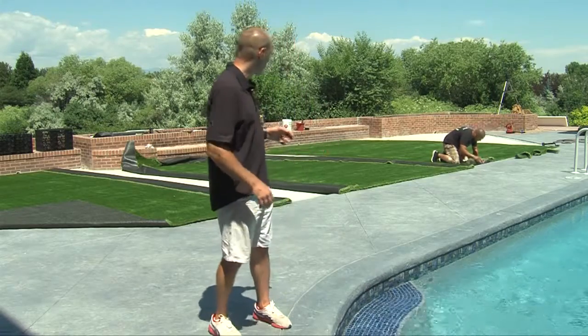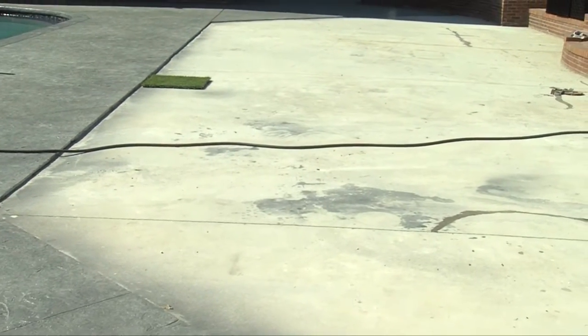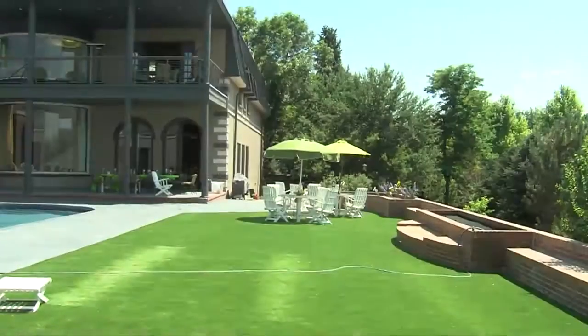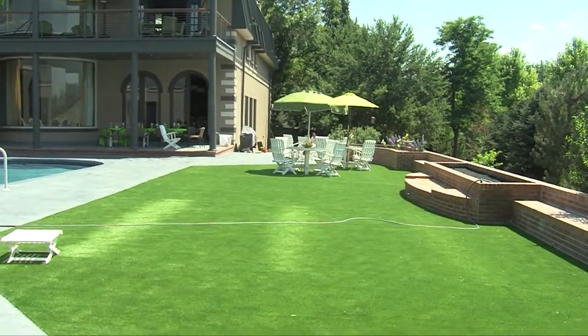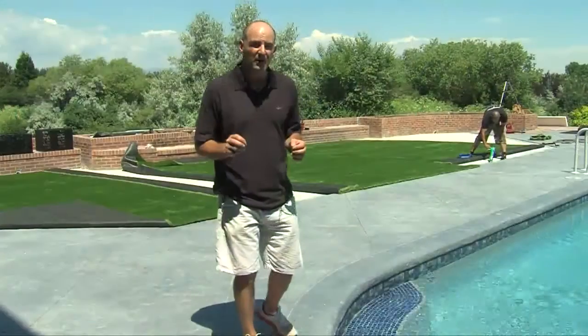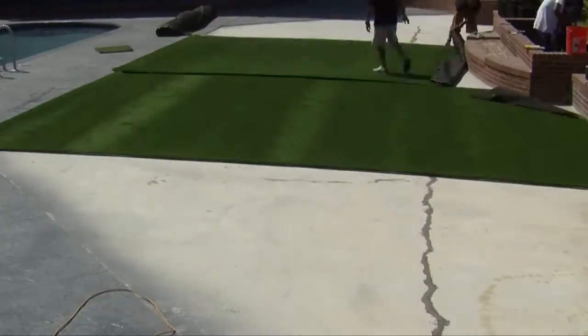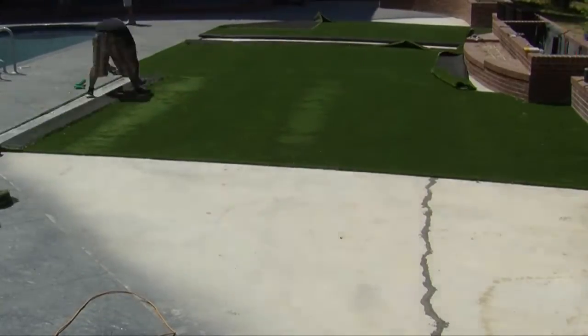In our pool application, it really takes a dead space and makes it look a lot more natural. You take something that's dead — in terms of what do you do with this — and turn it into a usable space. We're in a state where living outdoors is very important.